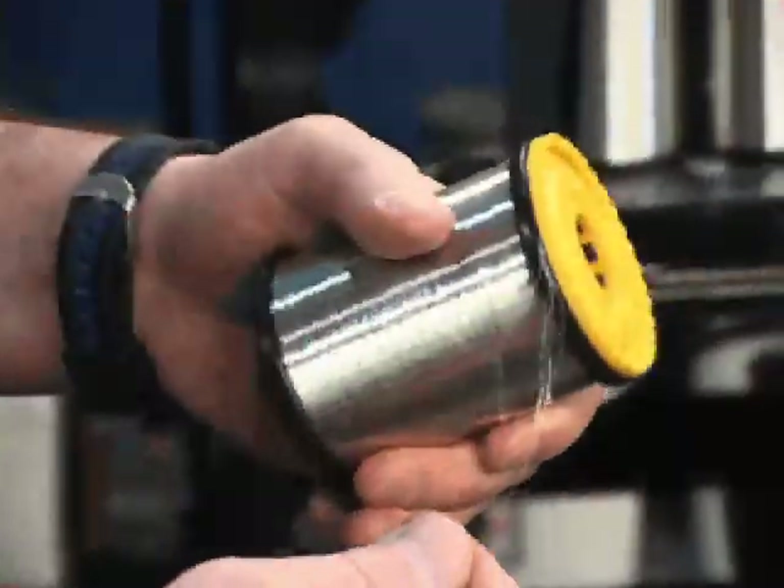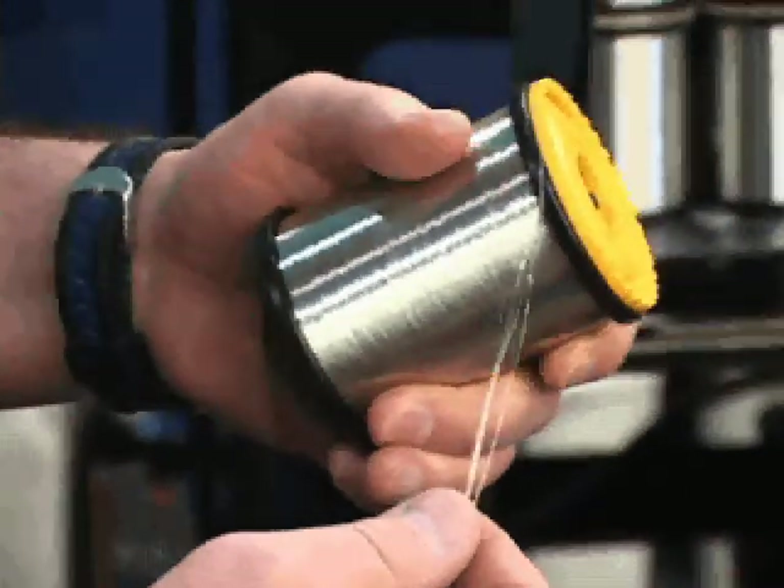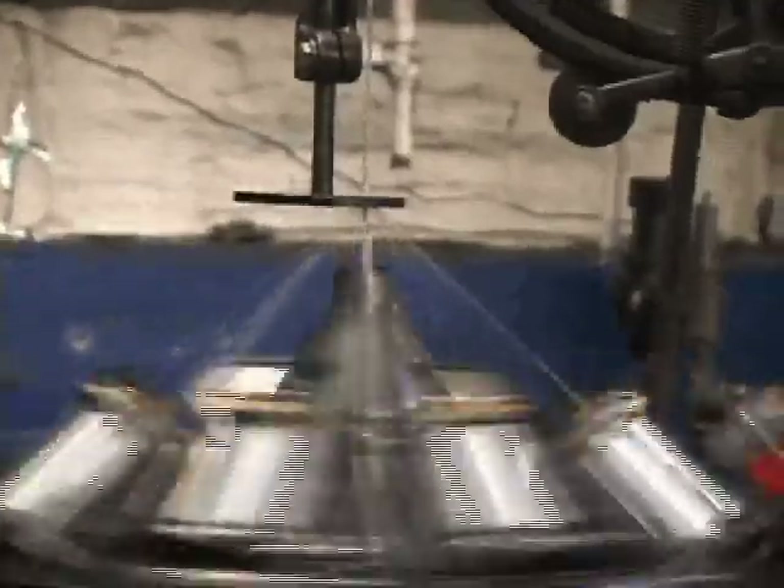Shield braiding consists of numerous bobbins applied to the twisted pair in a weave fashion similar to a shoestring. As you can see the machine run, each bobbin contains several strands of very fine tin copper wire.